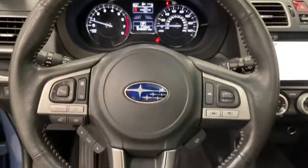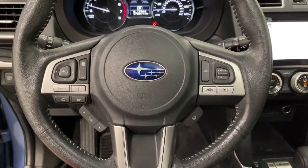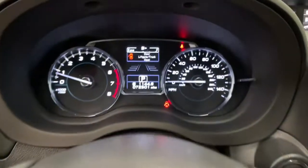sun and moonroof, satellite radio, fog lamps, power lift gate, power driver's seat,